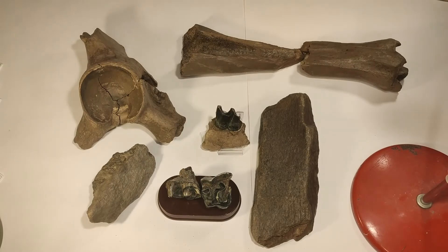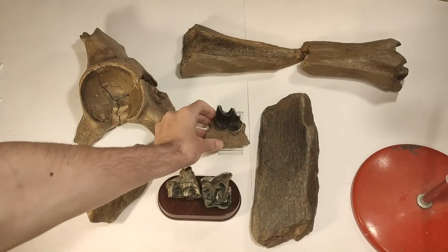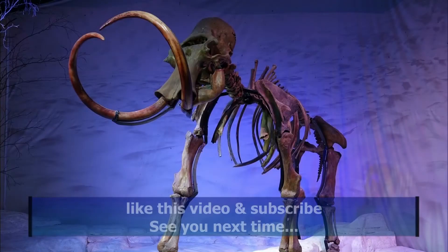I hope you learned something about the anatomy, body bones and teeth of the woolly rhinoceros. I would really appreciate it if you liked this video and subscribed to my channel. Thanks for watching — see you next time. Bye!